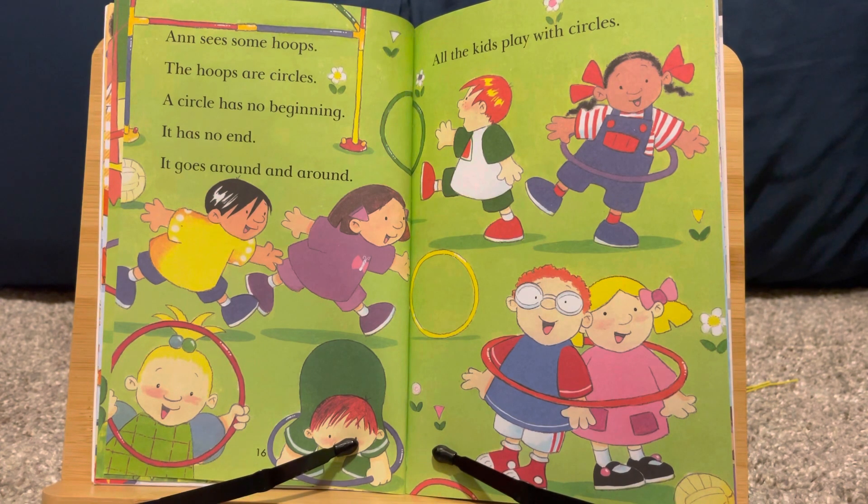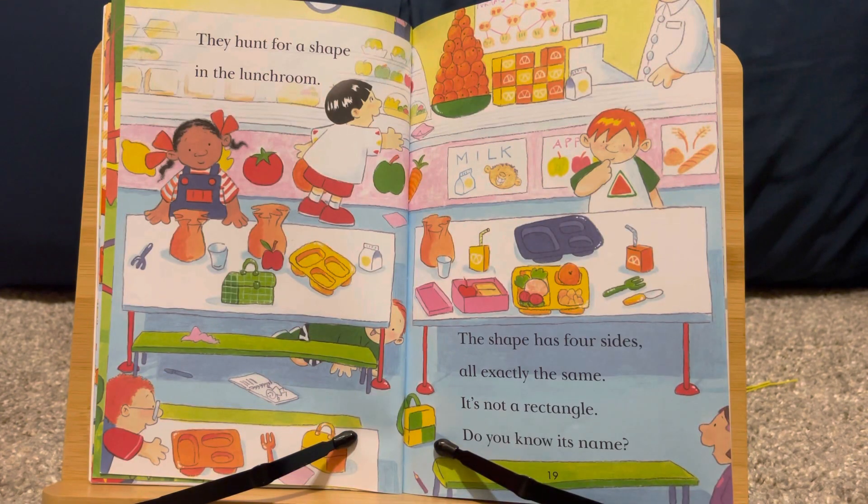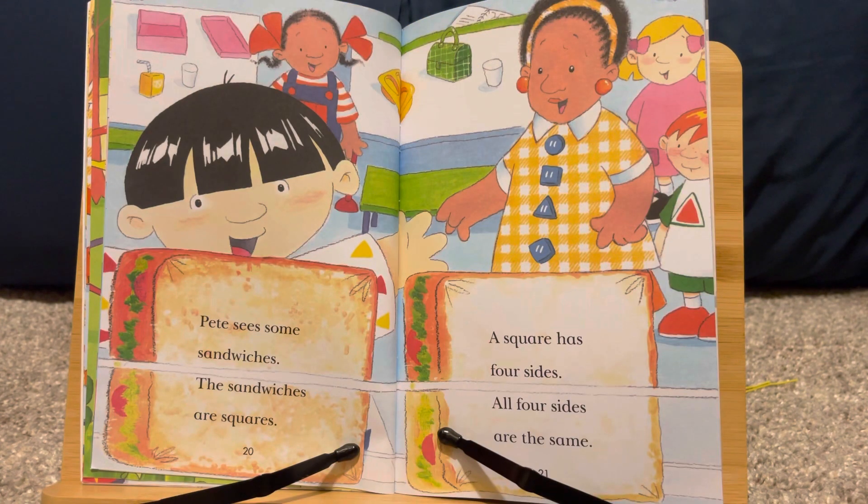All the kids play with circles. They hunt for a shape in the lunch room. The shape has four sides, all exactly the same. It's not a rectangle. Do you know its name? Pete sees some sandwiches. The sandwiches are squares. A square has four sides. All four sides are the same.